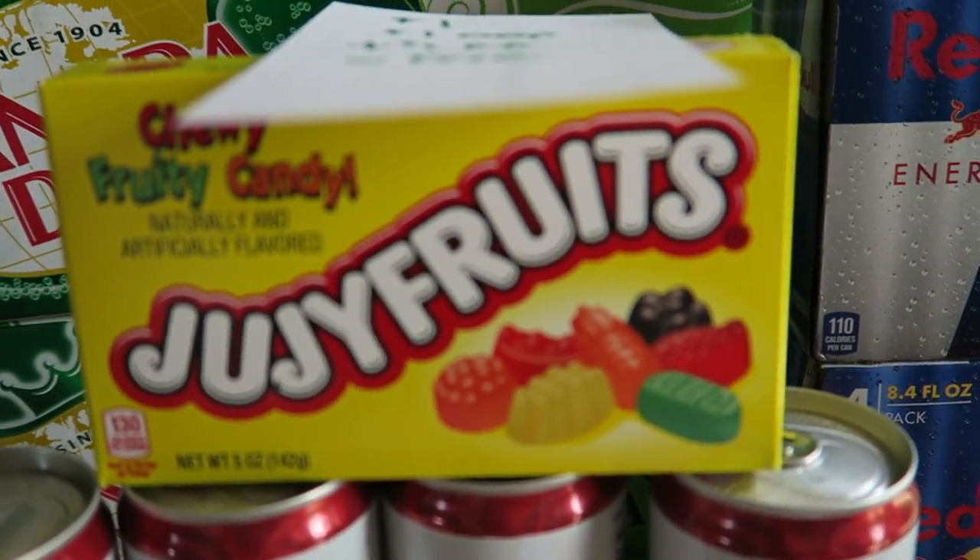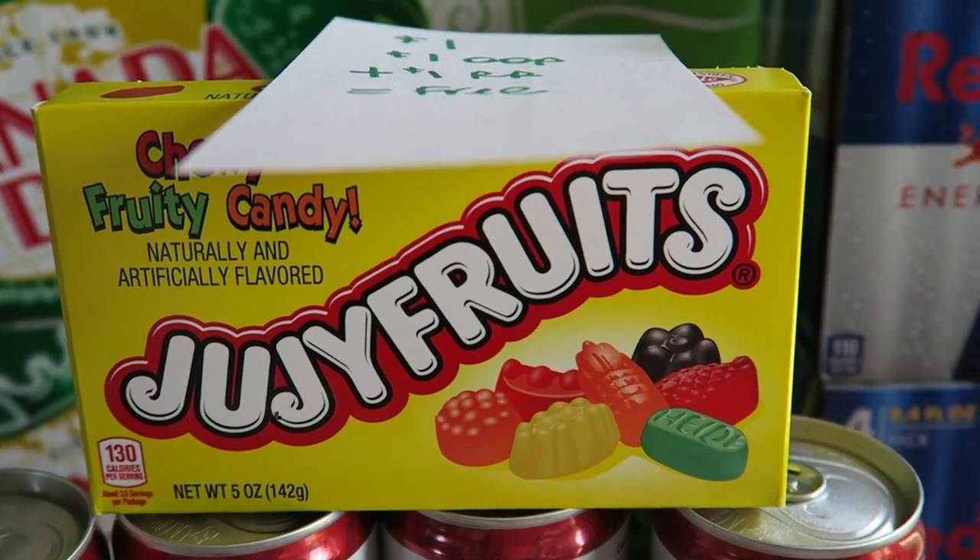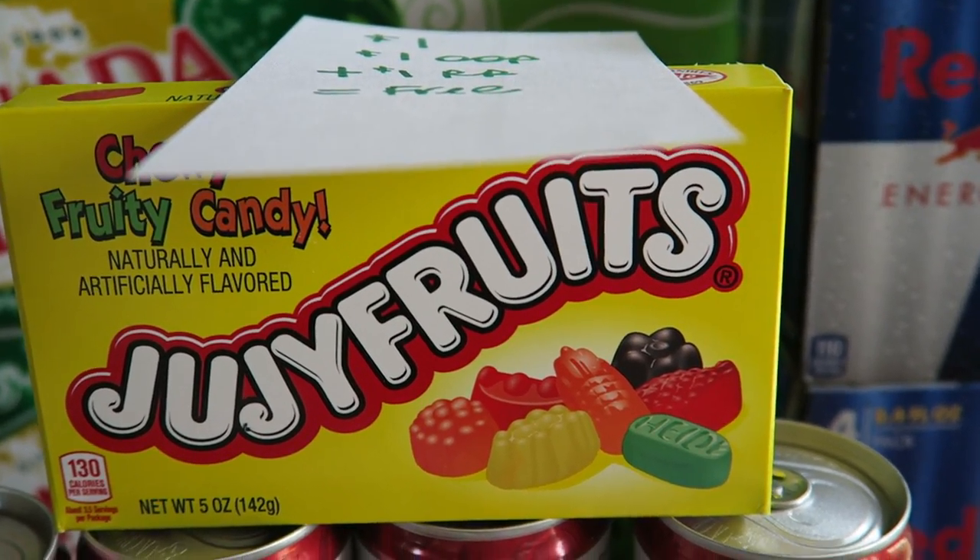This little theater-size box of Juicy Fruit was a dollar. I paid a dollar out of pocket and then I got back a dollar Register Reward, so after that it's free.